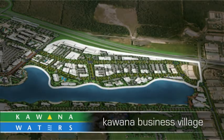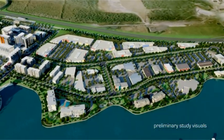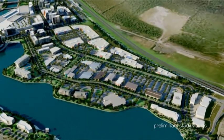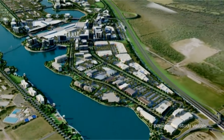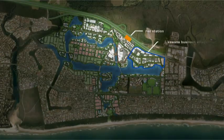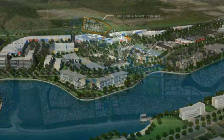Kiwana Business Village is a major employment node for Kiwana Waters and is currently completely committed for development. The precinct already drives and will continue to drive the development of the town centre. Its proximity to the proposed rail station and its complementary bookend relationship with the hospital site makes it an extremely important component to the overall mix of development in the area.